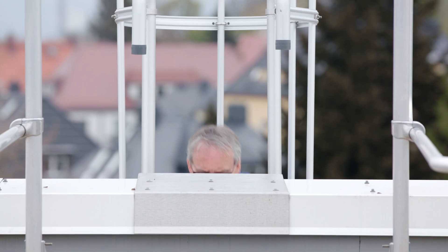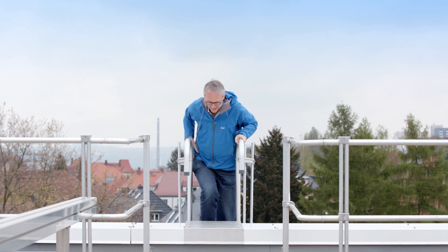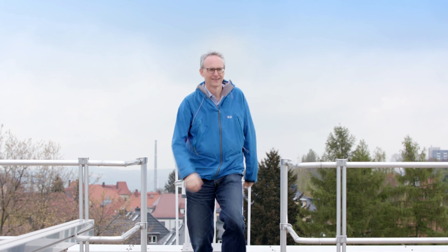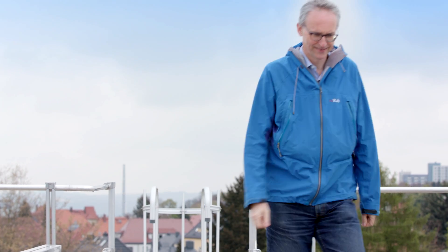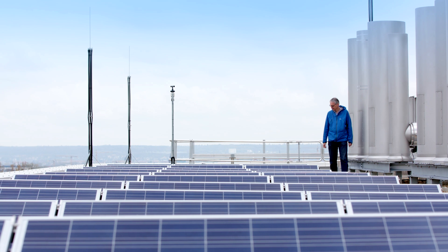The key to physicist Carl Leo's passion can be found on the roof of his institute. Here, the Hector Fellow is working on the conversion of sunlight into electrical energy by means of a new generation of photovoltaics.